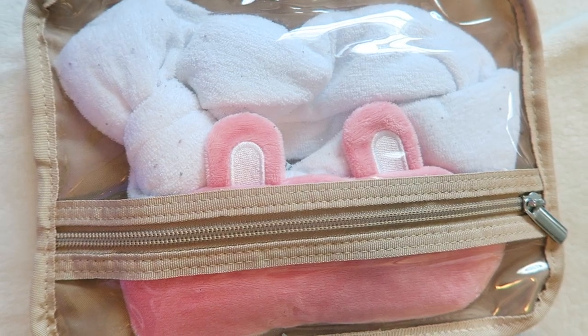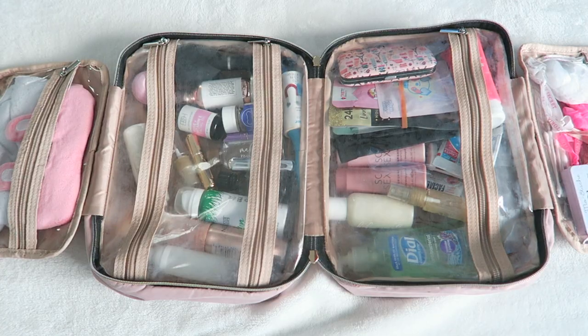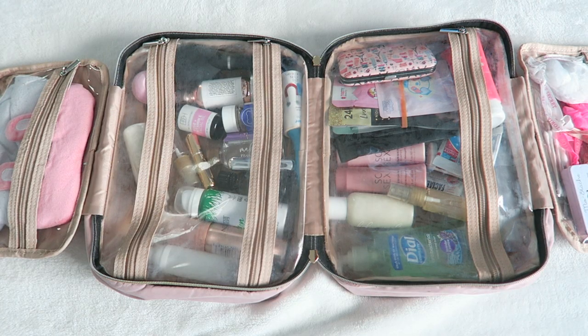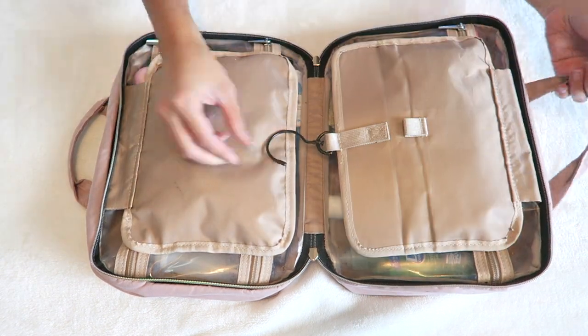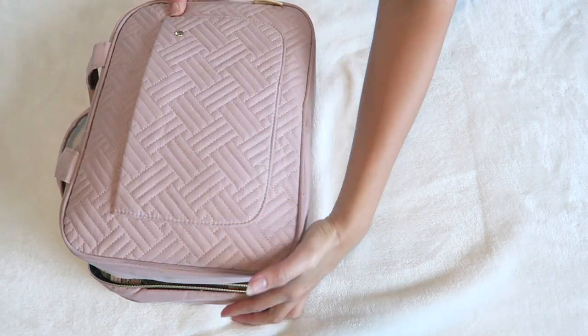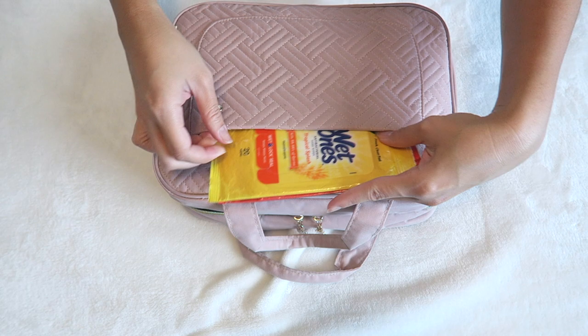I'll link the atomizer down below. In the last compartment I've got my terry cloth head wrap and sleep mask. This toiletry bag will fit all of your needs and then some — it's also got an awesome little hanger to hang anywhere, and a little compartment in the back where I like to put sanitizing wipes and Lysol wipes. There are many different colors to choose from.